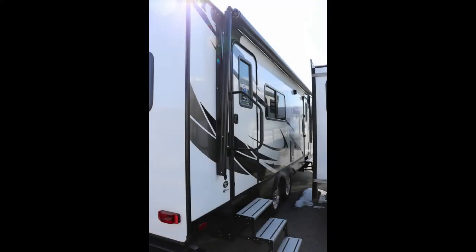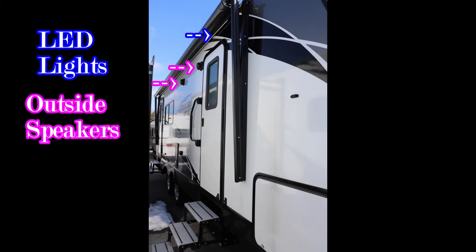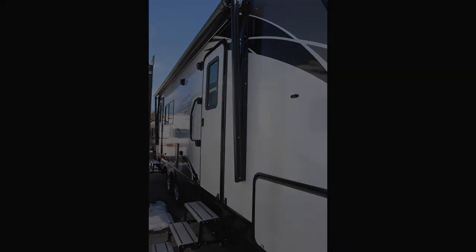On the door side, you have two doors: one heading into the kitchen with an awning above it, and one going into your bedroom area, also with an awning. Notice the LED light strip, the outside stereo speakers, and so forth. That covers the outside of the camper.